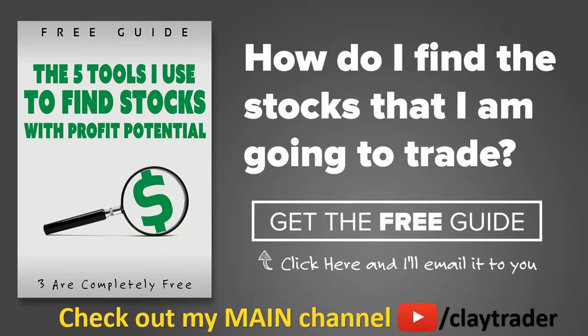One of the most popular questions I get is: Clay, how do you find the stocks that you trade? So what I've done is put together a free resource guide where I talk about the tools I use to locate stocks that I find interest in and think may have potential. If that sounds like something that could add value to you as a trader, by all means click right there to get access to the guide. The guide itself is very short and to the point, and it is free. Thanks for watching. Have a good one.